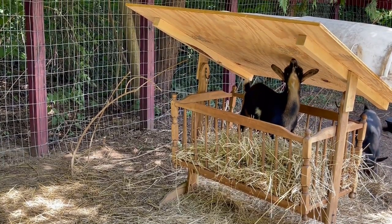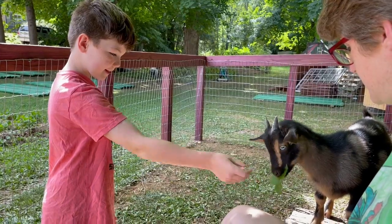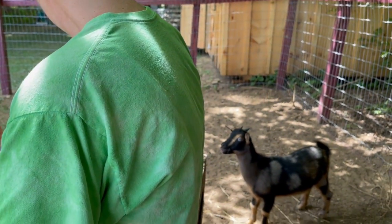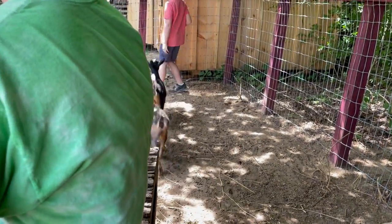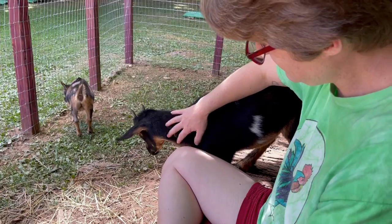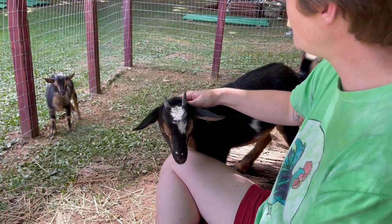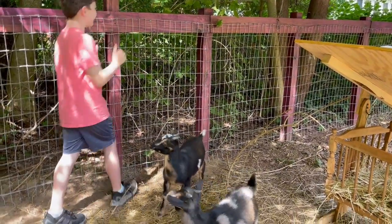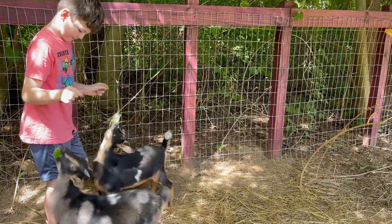Drummer, how'd you get in there? Oh, I've got little goat prints. I like the little goat prints.